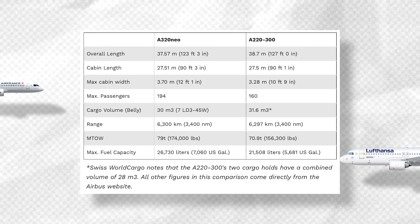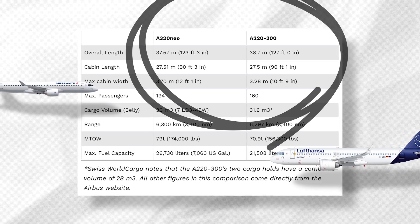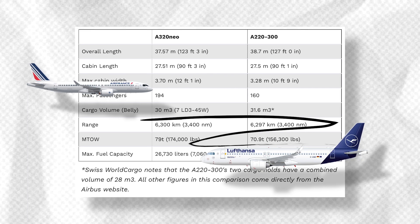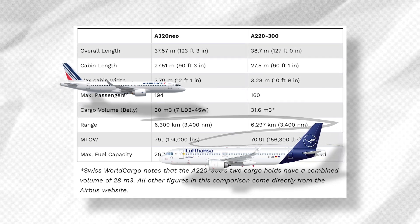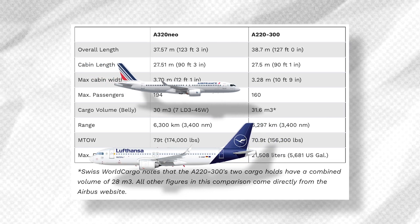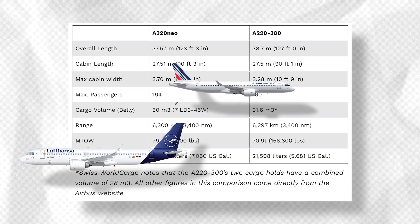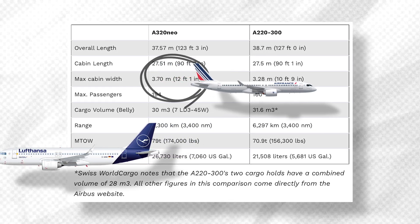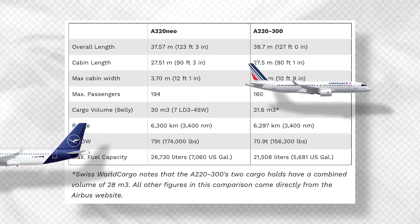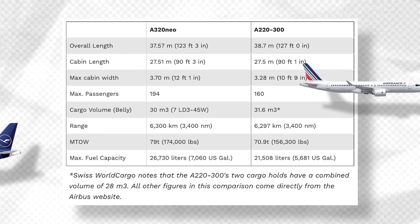Looking at the chart, we can see that the two aircraft have quite a few similarities. Their overall lengths and cabin lengths are remarkably similar, while belly hold capacity is also fairly close. The published ranges of the two aircraft are also nearly identical. On the other hand, we can see that the A320neo can accommodate as many as 34 more passengers in its cabin. This is thanks to its wider cabin, which allows for a sixth seat at each row. In other words, the A320 has a 3-3 layout as compared to the A220's standard 2-3 configuration.